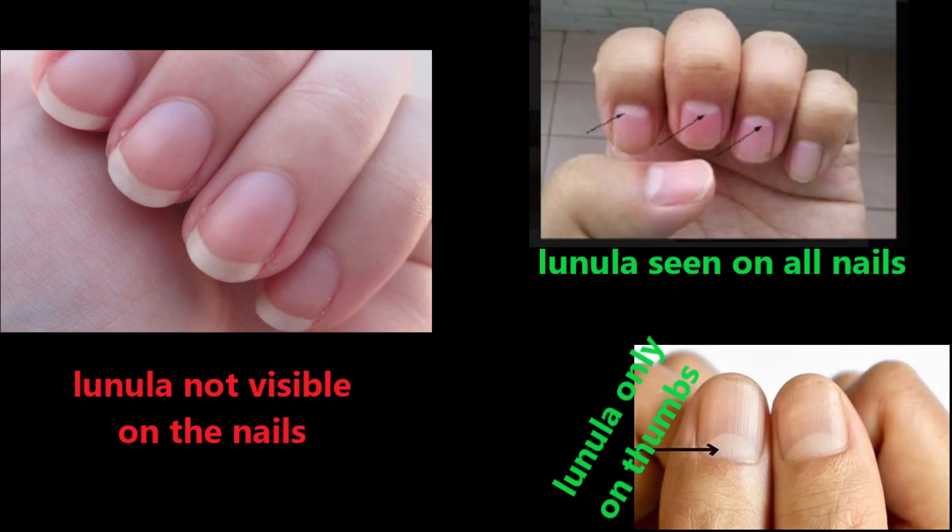In these cases, the Lunula is most likely hidden in the skin and is not a cause of concern as long as the individual is healthy and does not experience any associated symptoms.